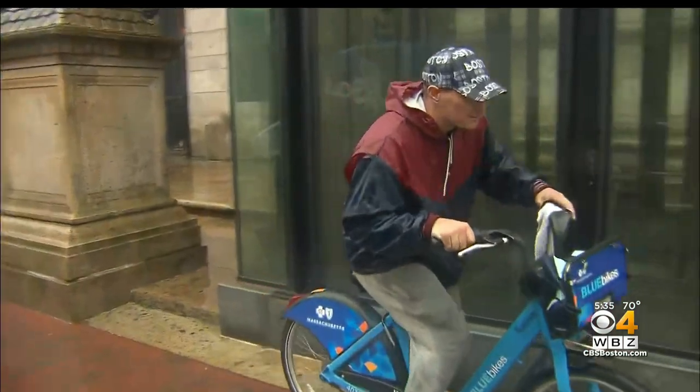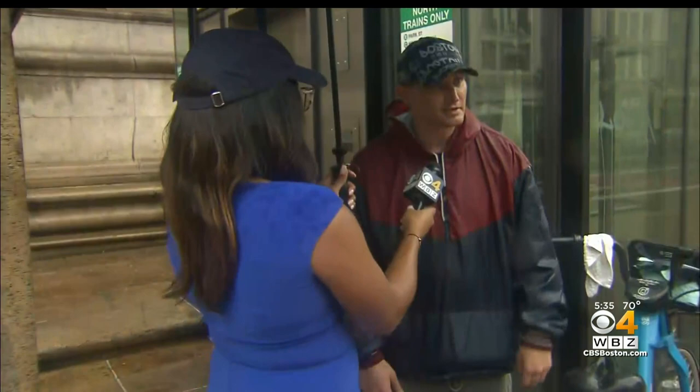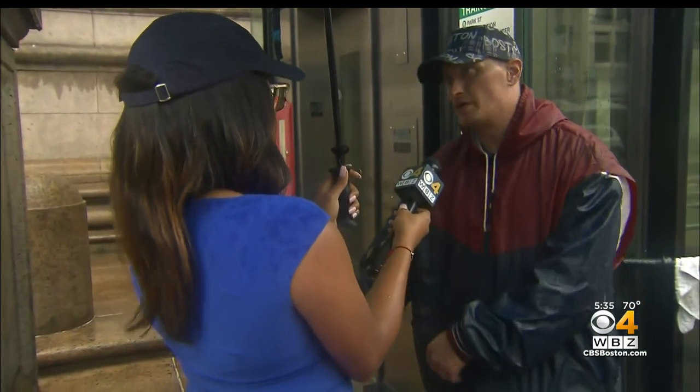If the bikes weren't around, it would be terrible. Even in the rain, the blue bikes have proven to be helpful to riders like Billy Haggerty. It's raining out, and I live in — I'm from South Boston, so I got to go out here for work and then go over there.